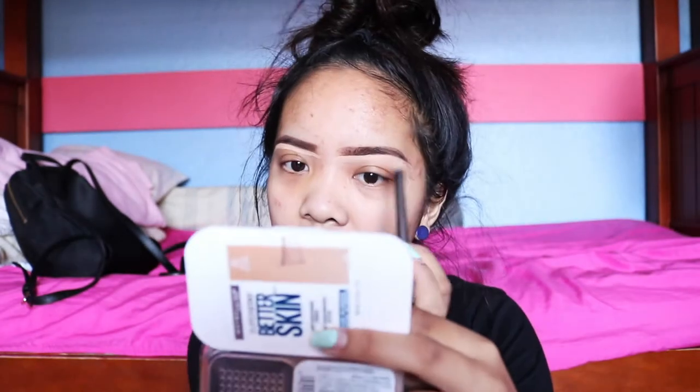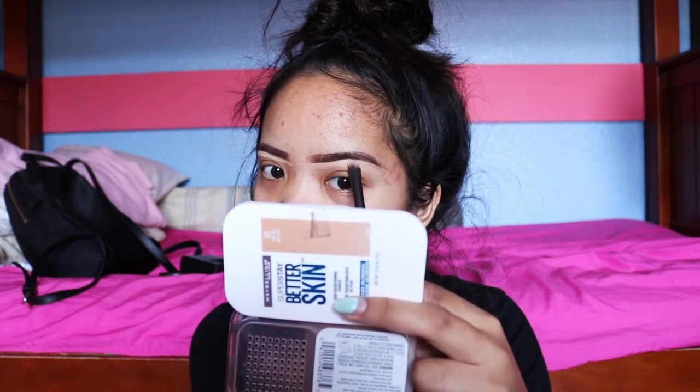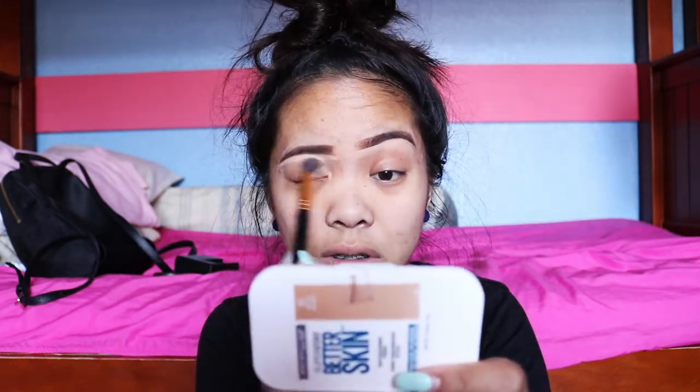I'm just using my Urban Decay brush that came with the Naked palette — I think it's really nice. And I want to give a huge shout out to all my friends who've been wanting me to film a video, but I haven't because I'm really lazy and busy all the time. Now I'm going to be using my BH Cosmetics brush — it's just a random brush — and blend out the concealer that I already put on. Shout out to all of you who are always there for me.